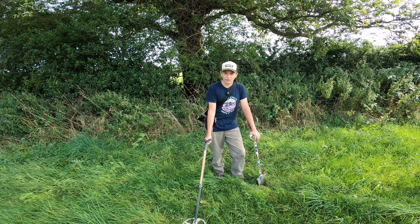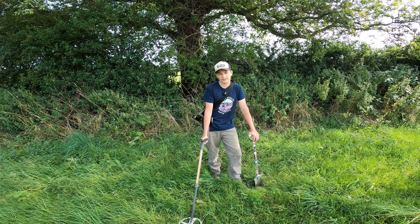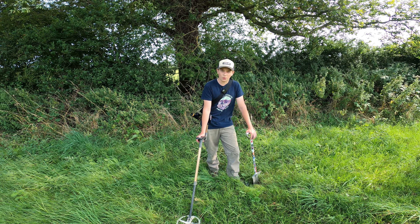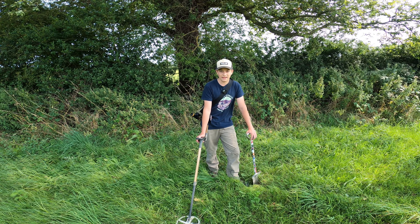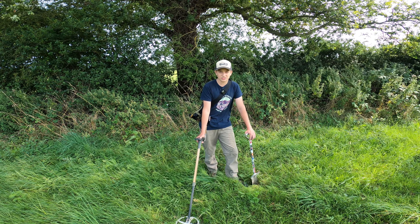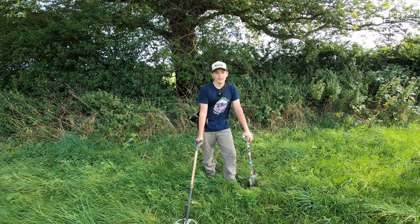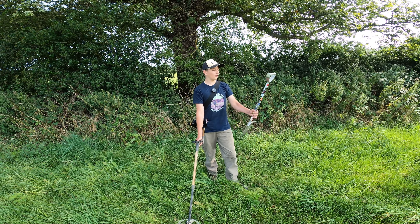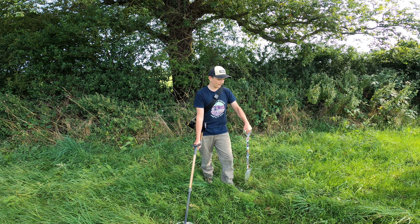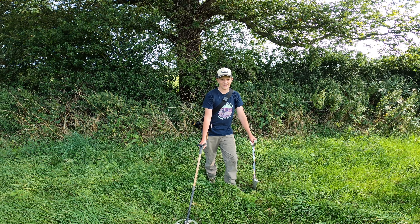We're going on this one field that we've probably done the least — we call it the police field because there's an old police house up the top of the field. My dad had a beautiful Charles II threepence, which was an amazing coin. We've had Elizabeth II hammered coins, lead medieval artifacts, lead trade weights — just loads and loads of stuff. The ground's probably going to be quite hard but I've got my brand new shovel, so let's get out there.